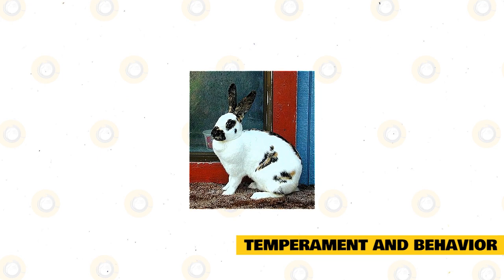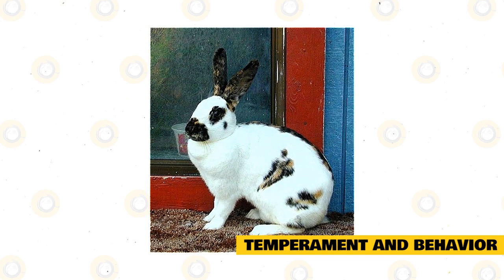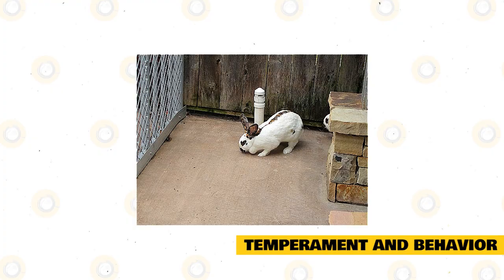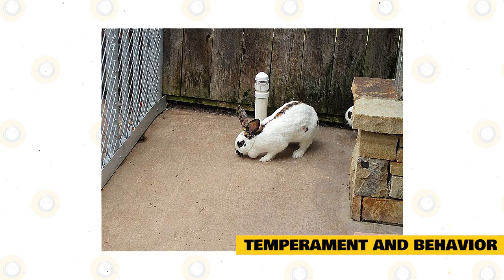The Rhinelander is a docile and patient creature, making it an ideal first-time pet for families, singles, seniors, and homes with children. These rabbits are cute and cuddly, and children won't be able to resist holding and hugging them — and the Rhinelander won't mind. It can be the sole focus of a child's attention in play and will permit a child to tug its ears or hold it awkwardly because of its kind and gentle nature. It is soft, cuddly, and not as heavy as French Lops or Cottons, so a child can handle it with two hands.